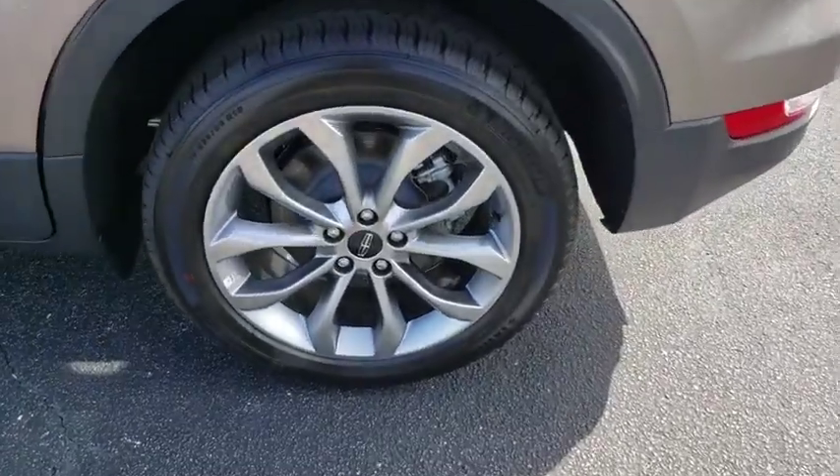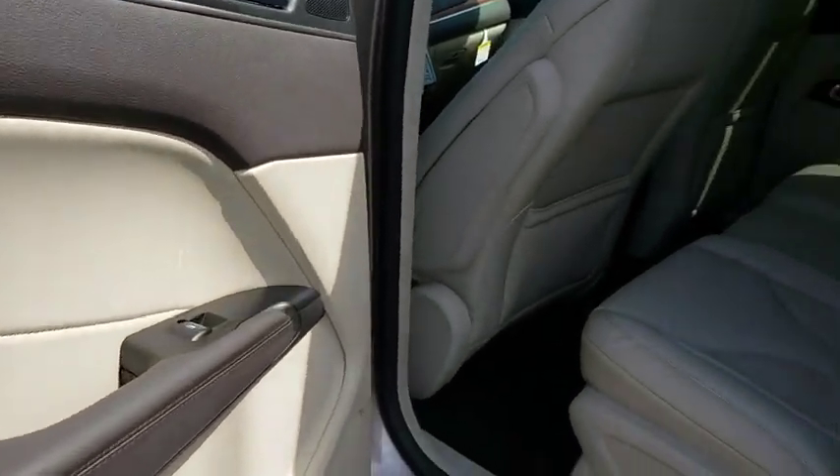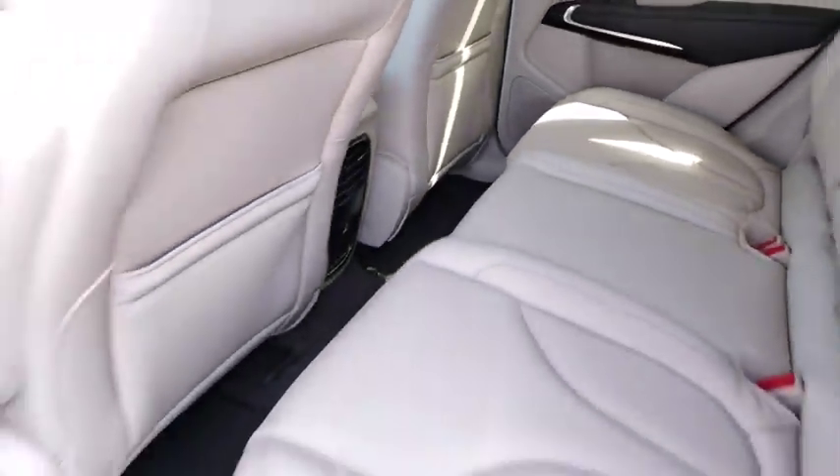Remote engine start, Bluetooth, leather wrapped steering wheel, adjustable steering wheel, power steering, cruise control, four-wheel disc brakes, auto dimming rear view mirror, floor mats, keyless start, aluminum wheels.